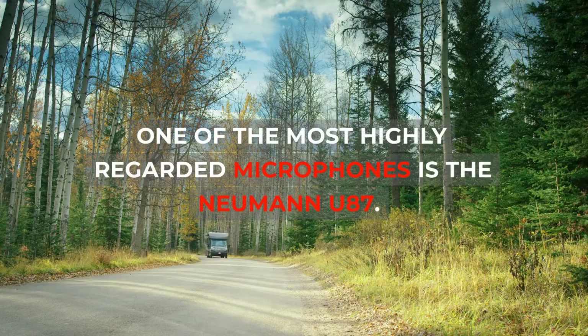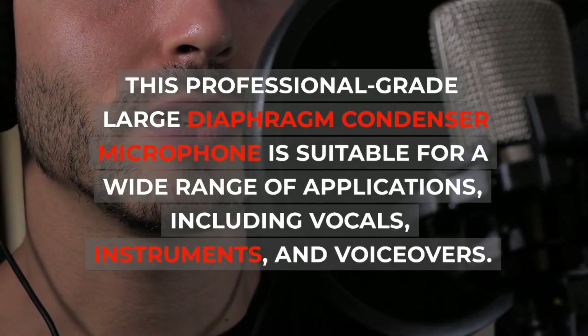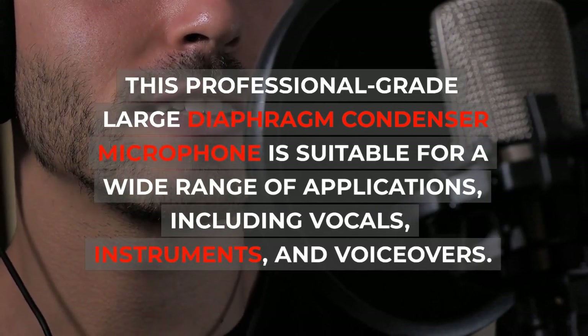One of the most highly regarded microphones is the Neumann U87. This professional-grade large diaphragm condenser microphone is suitable for a wide range of applications, including vocals,